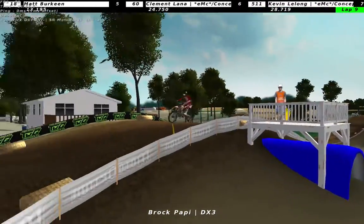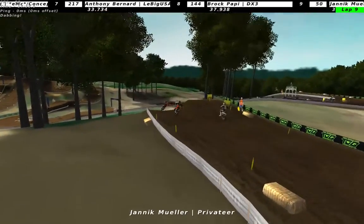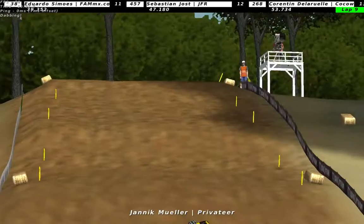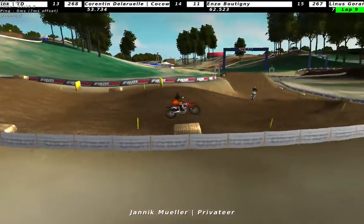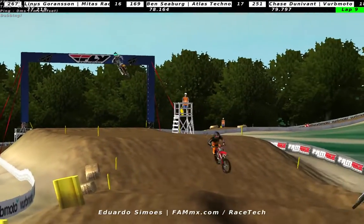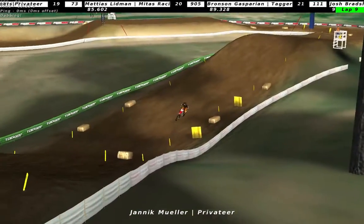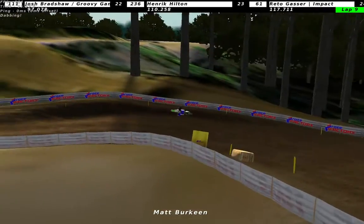Brock Papi seems to be on fire right now. Looks like Janek Muller is going to get passed again by Eduardo Simas. Janek managing to stay out of being passed. Brock Papi going down as well as Eduardo Simas.